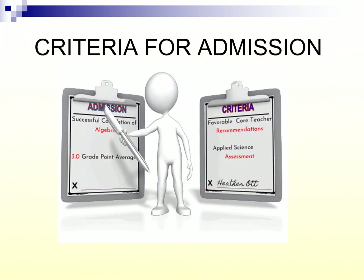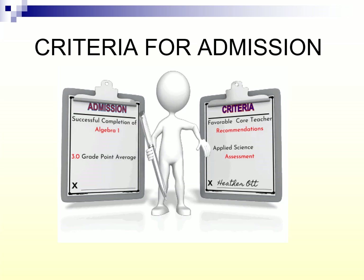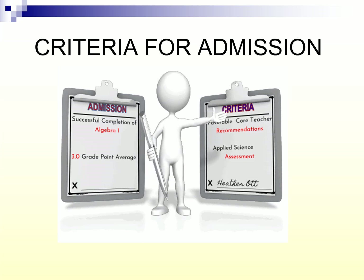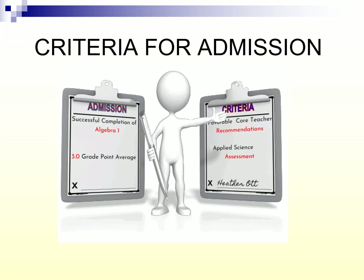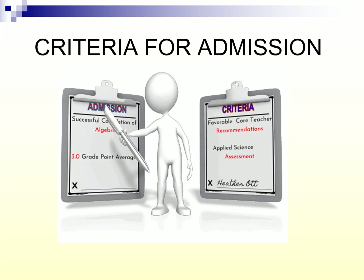What is the criteria for admissions into the Science and Medicine Academy? The student must have a minimum 3.0 GPA, which is a B average — we're not looking for straight A's, just that the student works hard. Successful completion of Algebra 1 is required, whether now or over the summer. There are students every year accepted into the program who take Algebra 1 in summer school. We also look at recommendations from current English, math, science, and social studies teachers, and students come in to take an applied science and math assessment.